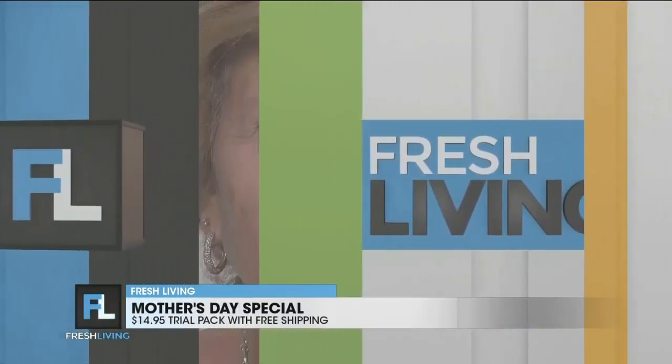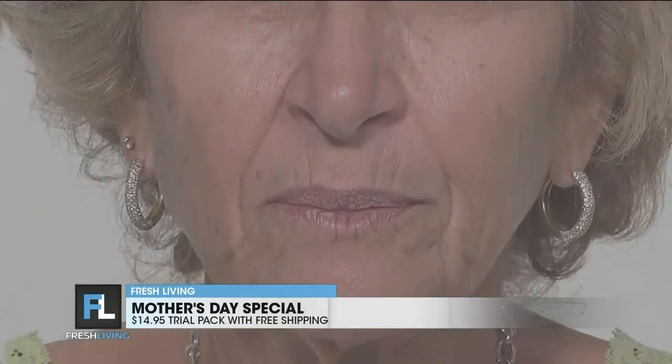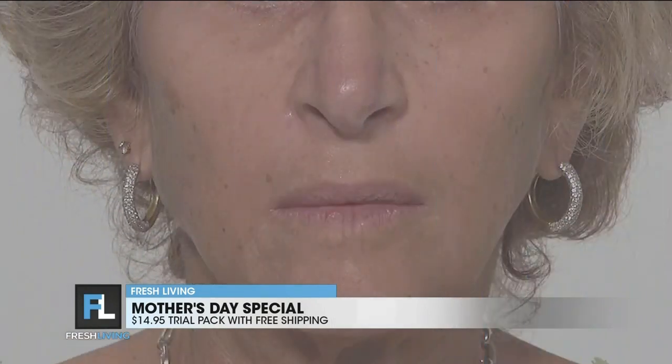Oh, Melinda, you look incredible. Let's get into it. We have before and afters of Laura, Penny, and Rose. Tell us about these beautiful women. Yes, and so these are everyday people — these are not models. You're going to see the differences around those lip lines, all those lines and creases.